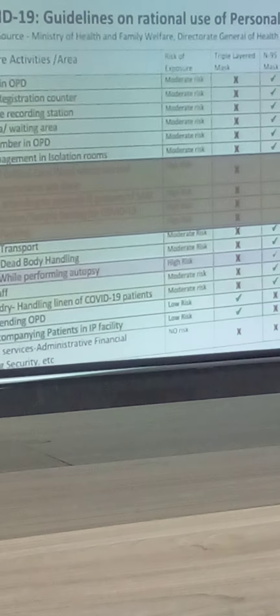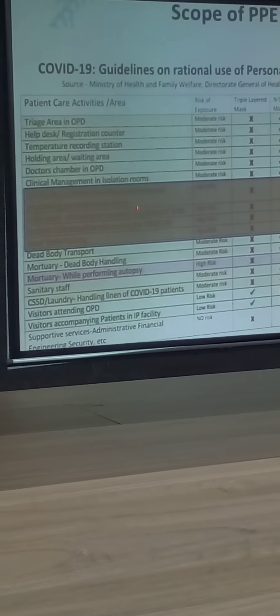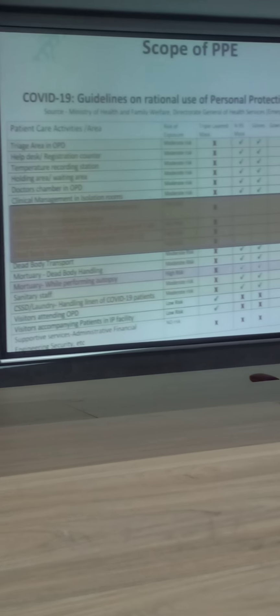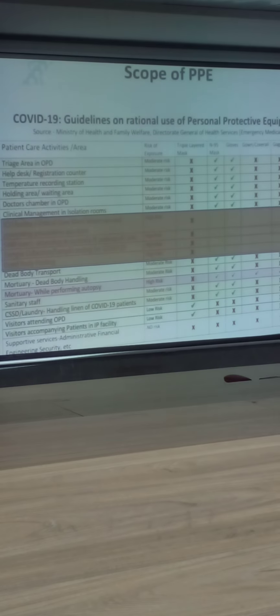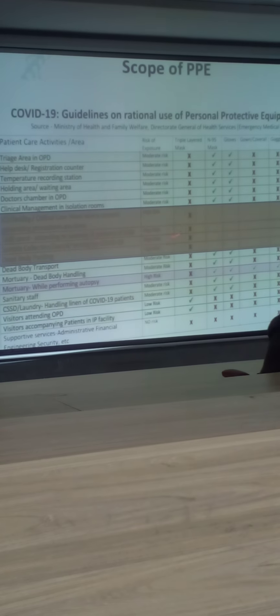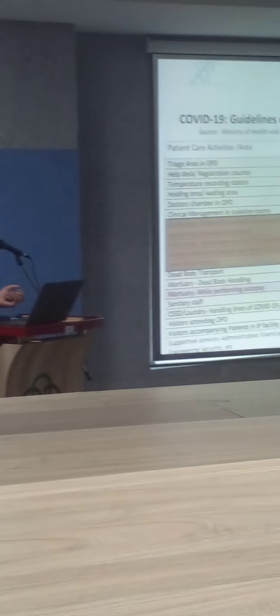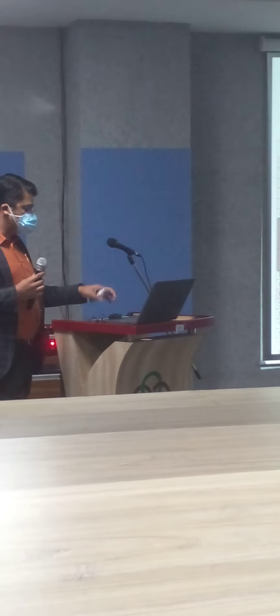These high-risk conditions include: managing a case in an ICU facility where risk of aerosol-generating procedures is present; any fever or acute respiratory illness ward where you are attending to study cases; and sample collection, which is also a risk aerosol-generating procedure. Hence, it is important that only for these cases you need to have maximal PPEs.